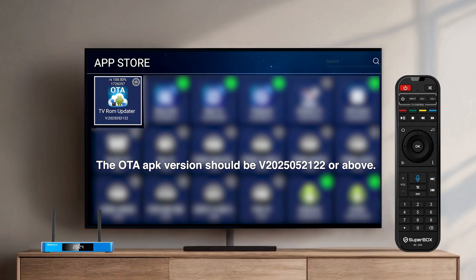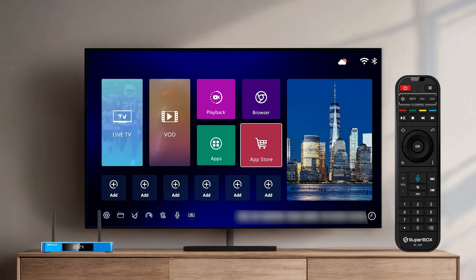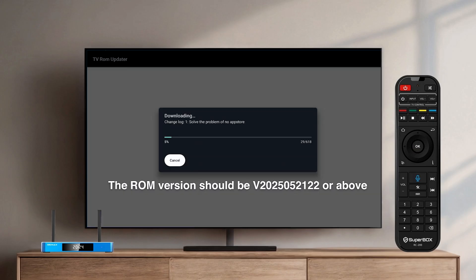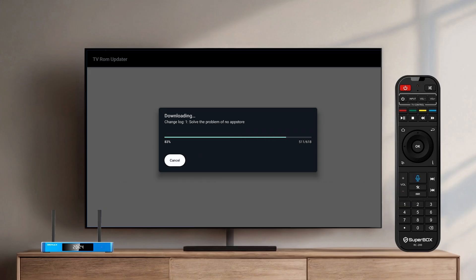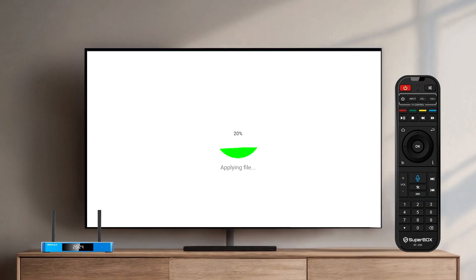After updating, either open the app directly from the App Store or navigate to the app's menu to open it. Confirm the download prompt and wait for it to finish. Follow the on-screen guide to install the zip file. The system will update again — wait for this process to complete, as this may take a few minutes.